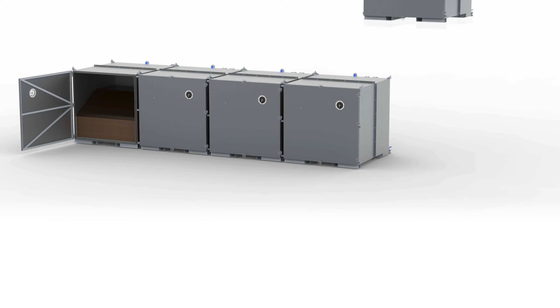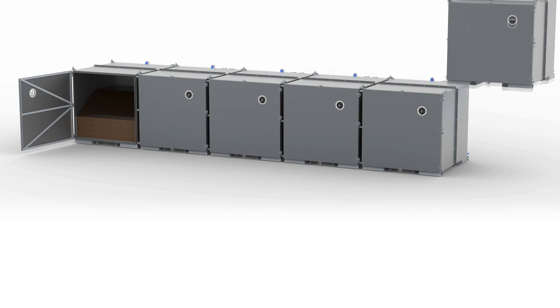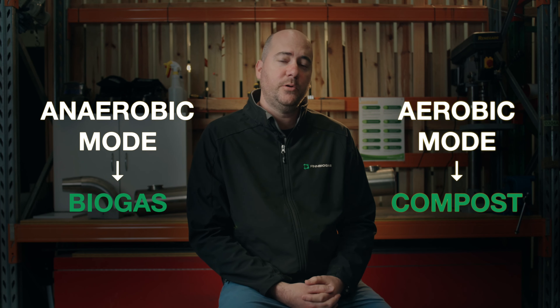This system is designed to be modular in nature, meaning that you can expand it as your business grows. It's also flexible, meaning that we can configure your modules to either operate in anaerobic mode and produce biogas, or aerobic mode and just purely produce compost.